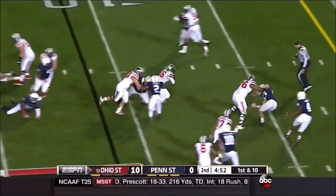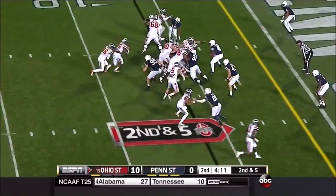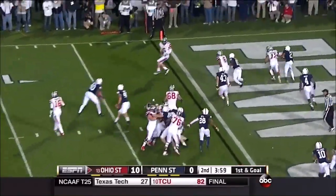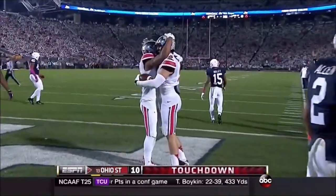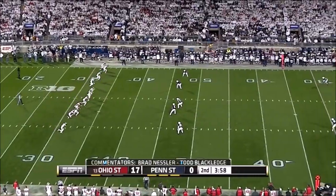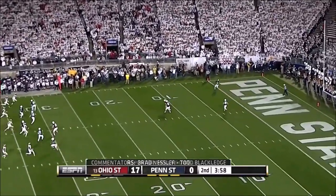This time Barrett keeps it, goes straight ahead to the six. Elliott straight ahead. They throw for it from the two-foot line to Hyreman for the touchdown! Extra point is up and good. That's the kind of offense Ohio State has right now — that running game is setting up everything that they do.